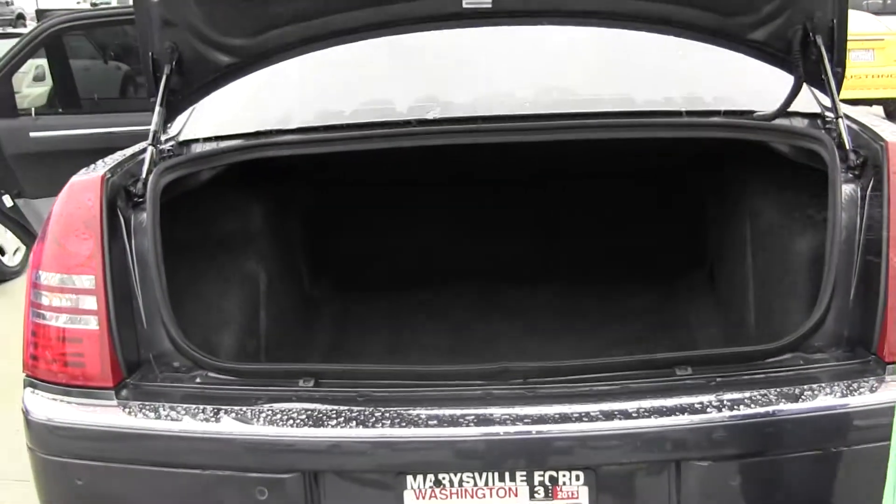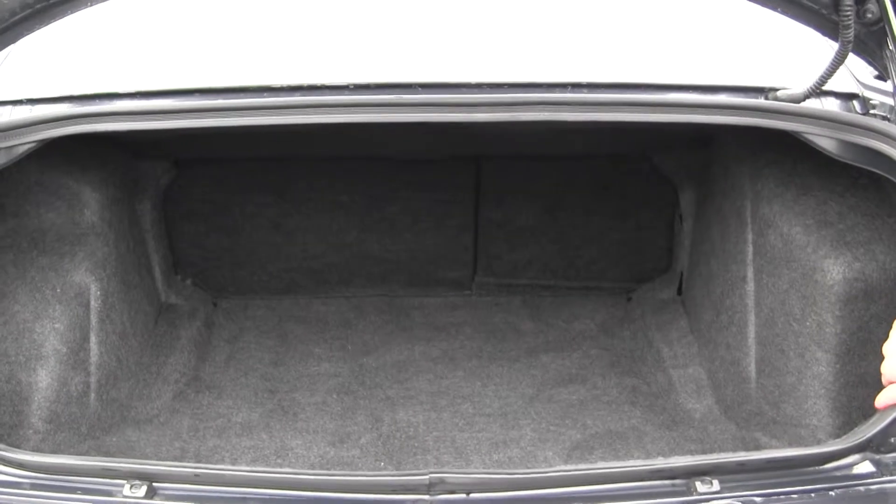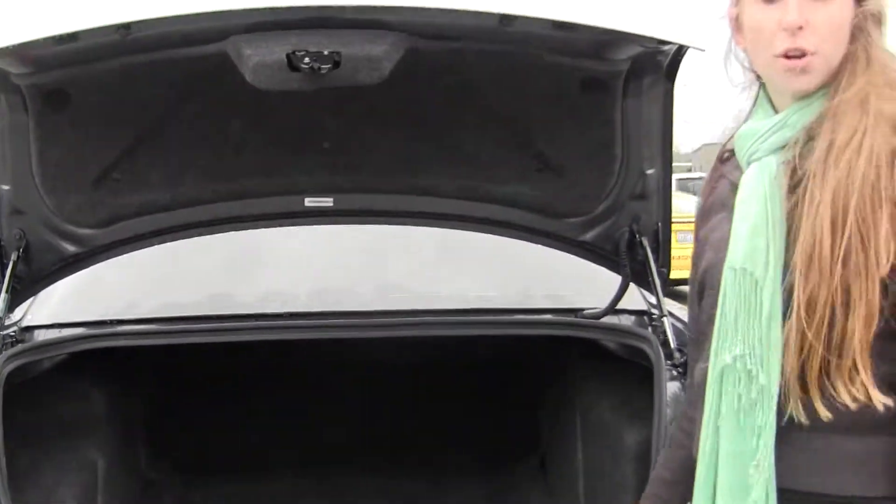The cargo area is also very spacious, so you can fold those seats down for additional space. All of our inventory here goes through an extensive service and safety inspection and are beautifully detailed, so you can purchase with confidence.